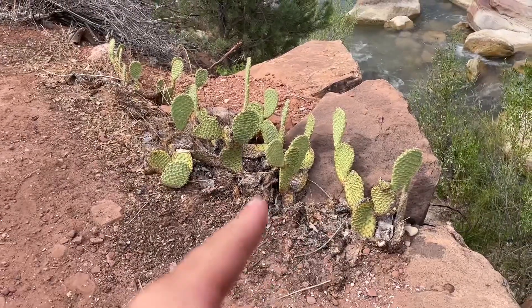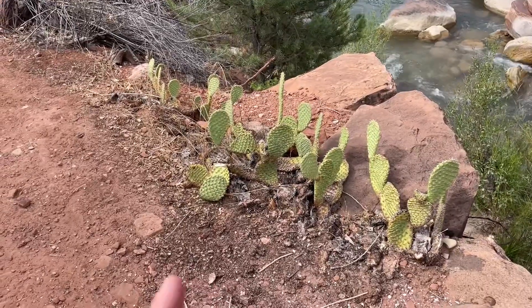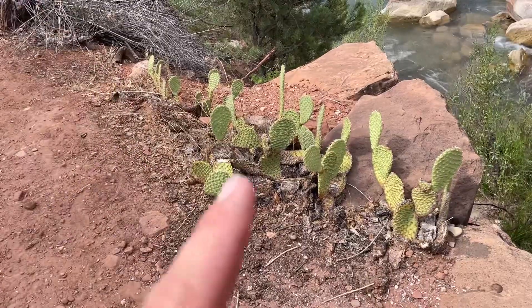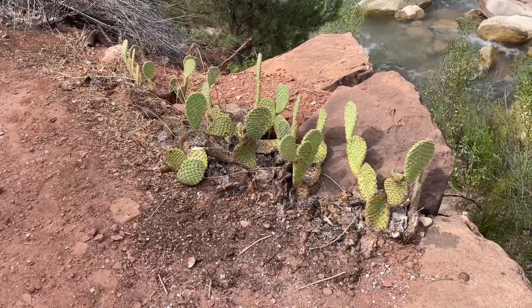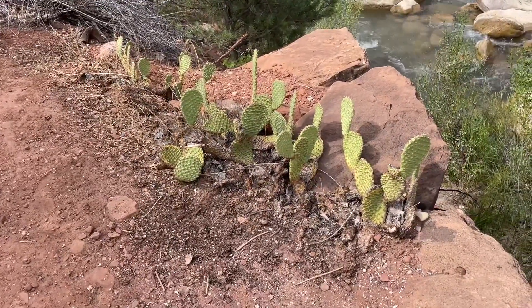A cool little survival fact for you guys — this prickly pear cactus in the springtime or in the fall, whenever it blooms, it gets these little purplish nubs, and that's like the fruit. Typically you can eat it as long as you skin it. I don't know if that's true for every subspecies of this type of cactus, but I know for some prickly pear you can do that.